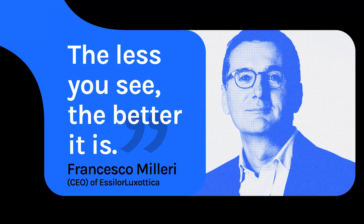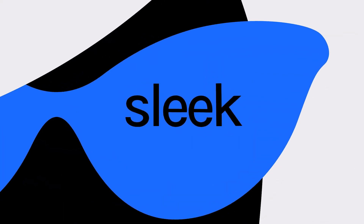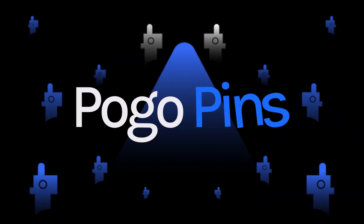Superior design demands flexibility, especially when it comes to smart glasses. They need to pack in cutting-edge technology, all while staying sleek and invisible. The nose bridge appears to be the perfect hiding spot — until you hit a challenge: pogo pins.